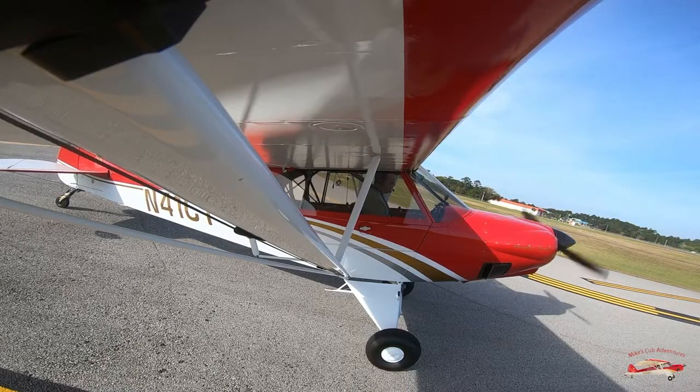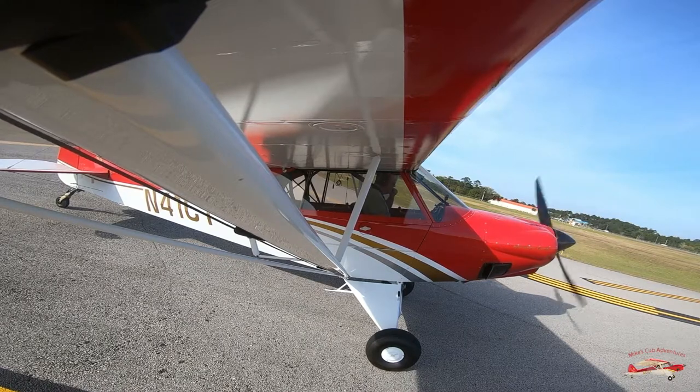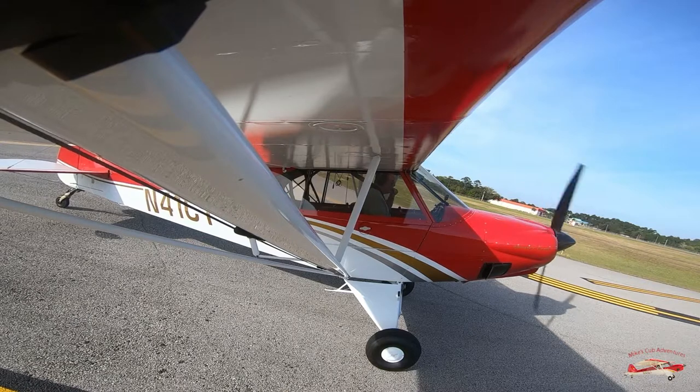Inbound aircraft to Jack Edwards, we have 1 on final and 1-109. We're waiting to depart. Is everybody using 09? Roger, yes sir, everybody's using 09. Jack Edwards. Final Runway 9, Jack Edwards.